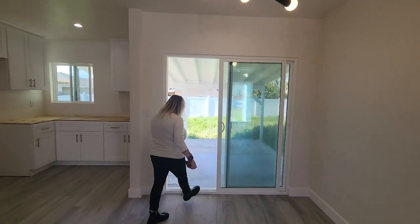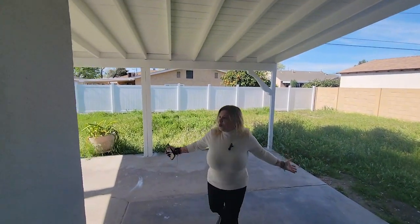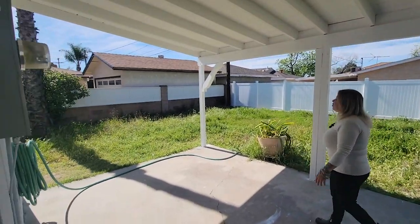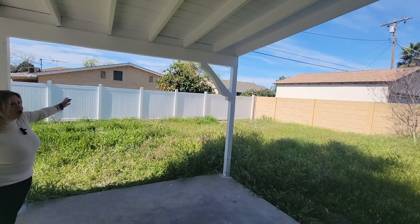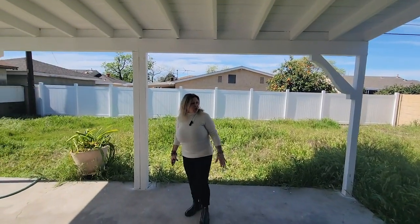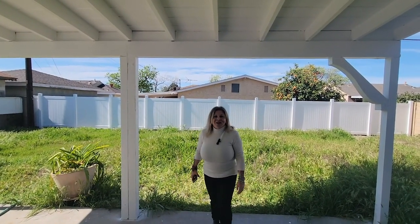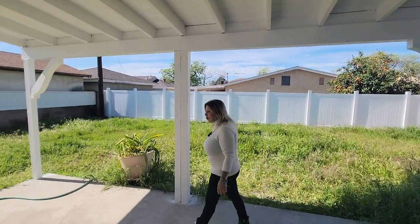I'm going to take you guys to the backyard. Here we have a beautiful backyard — it's pretty big, pretty oversized. You could even put an ADU in the back. We put new fencing all the way in the back to make it more private. We're going to cut all this vegetation and put beautiful flowers and plants here and make it home for a wonderful family.